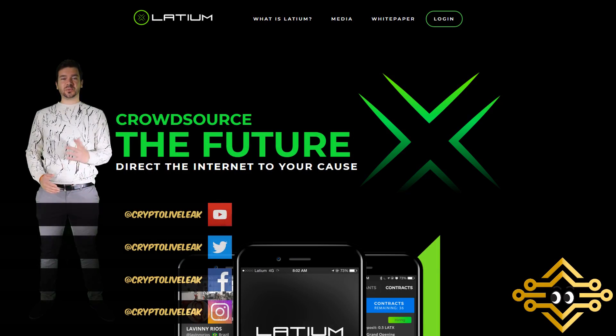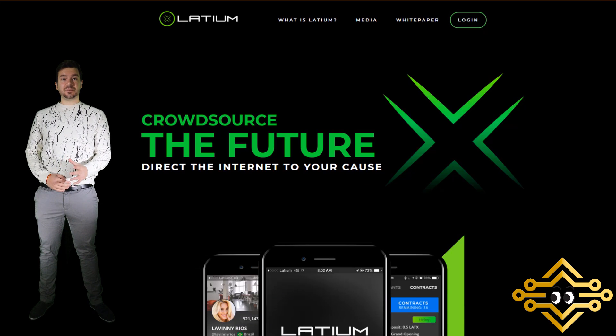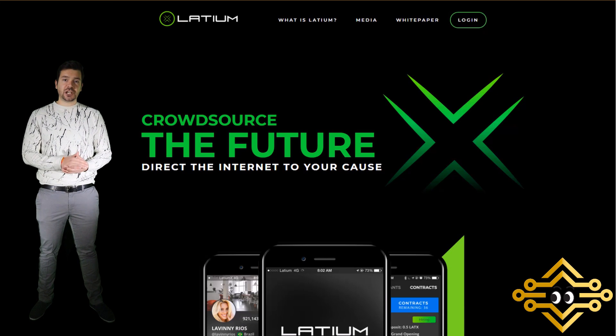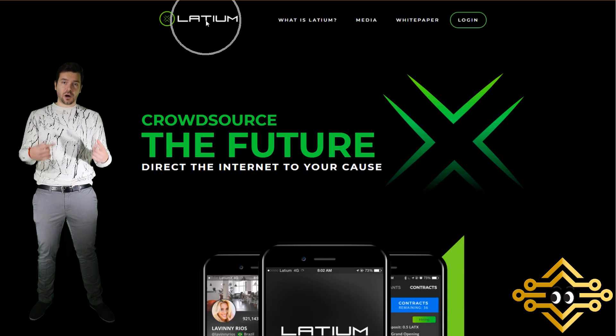Hello everyone and welcome back to CryptoLiveLeak. In today's video we're just going to do a follow-up on the Latium X platform. We'll touch on the exchange part in a bit because there are two exchanges that currently have LATX up for vote to get listed on their exchange.